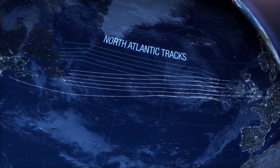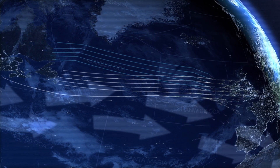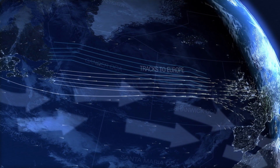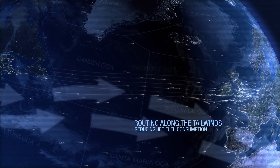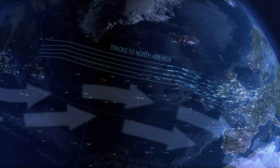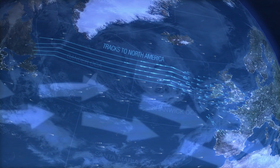The tracks are developed based on a number of factors, the most important being the jet stream. Tracks to Europe use the jet stream to their advantage by routing along the strongest tailwinds, reducing jet fuel consumption. The tracks from Europe to North America are designed to avoid the headwinds caused by the jet stream.